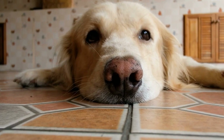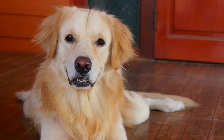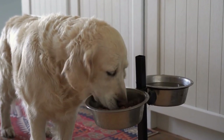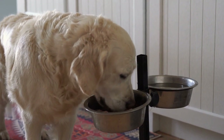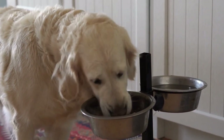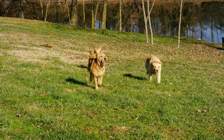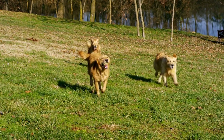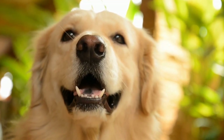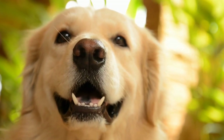2. Regular Vet Checkups. Keeping up with regular veterinary checkups is crucial for senior Golden Retrievers. These visits allow veterinarians to monitor your dog's health, catch any potential issues early on, and make necessary adjustments to their diet or medication. 3. Mental Stimulation. Senior dogs still need mental stimulation to keep their minds sharp. Engage your senior Golden Retriever with puzzle toys, training sessions, and interactive playtime to exercise their brain.